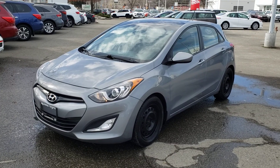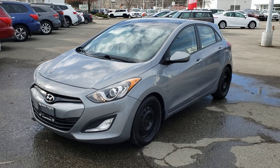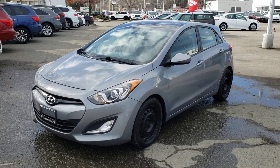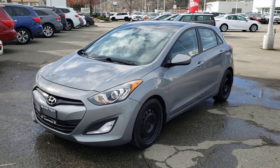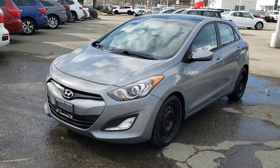Welcome to another video walk-around. Today we're going to be taking a look at this 2014 Hyundai Elantra GT in this gorgeous charcoal color. This front-wheel drive 4-door, 5-passenger hatchback comes equipped with a 2.0L 4-cylinder engine mated to an automatic transmission. As an added bonus, this Hyundai has no accidents reported.